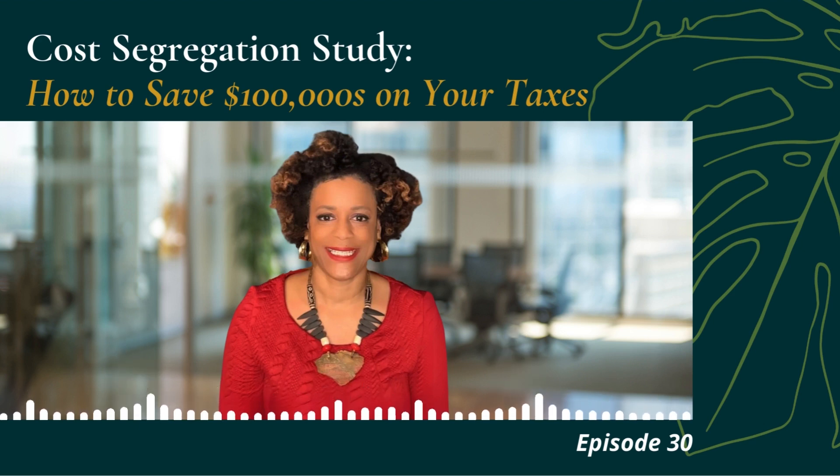It does not eliminate depreciation when you sell because you have to recapture, but it is a great tax deferral tool and an increase in cash flow tool. You will get your cost segregation study done, and when you receive that tax refund, you are able to invest that money in another property, pay off debt, or invest in other types of assets. So it's the time value of money that we're considering.